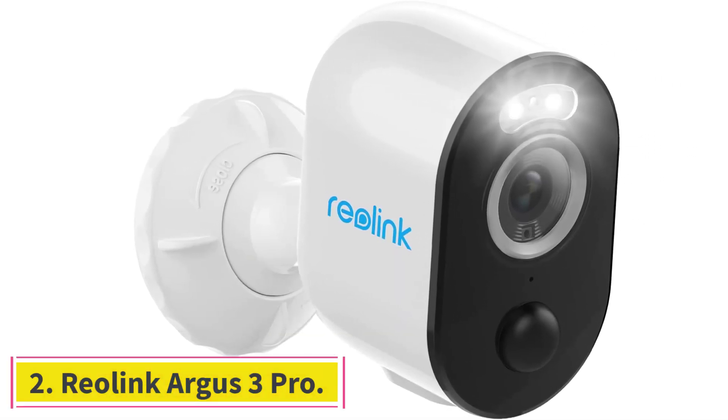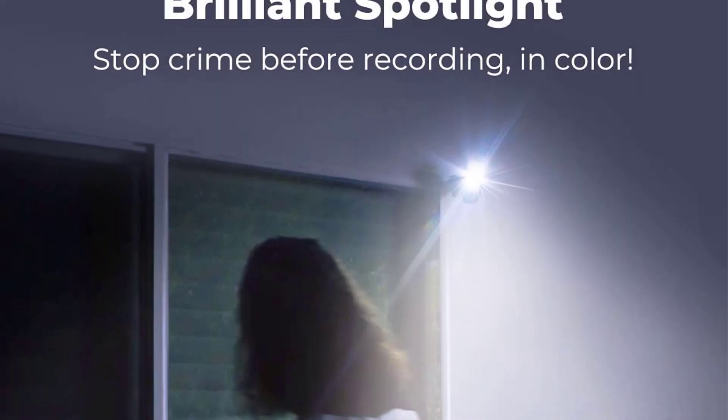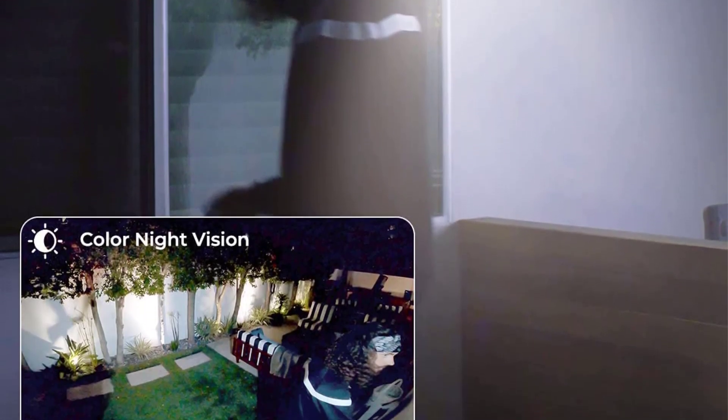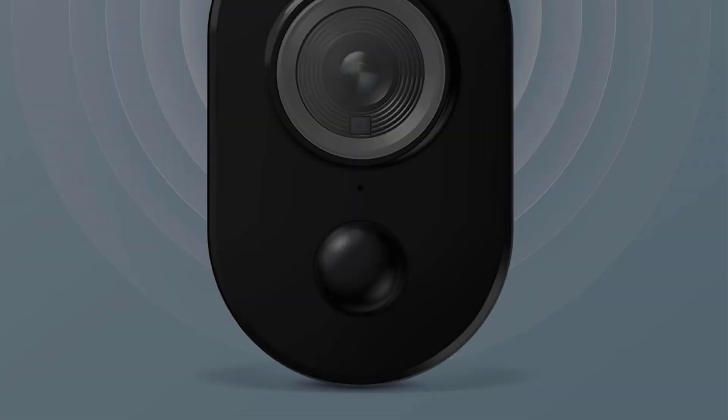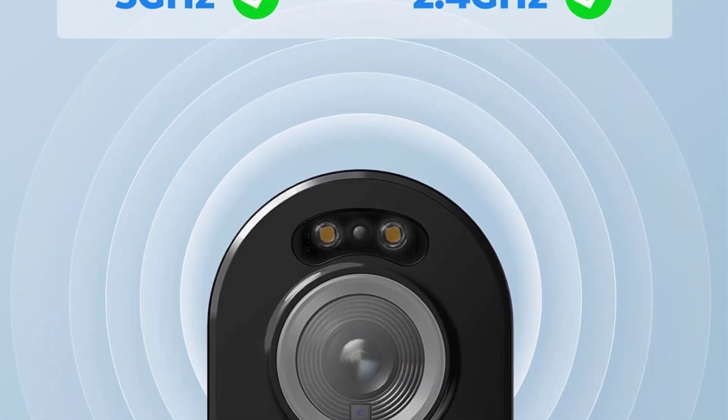At number 2: Reolink Argus 3 Pro. The Reolink Argus 3 Pro is an excellent solar-powered security camera option for its affordability, features, and free video storage option. The Argus 3 Pro comes with 6,500K spotlights and a built-in siren to ward off intruders quickly.